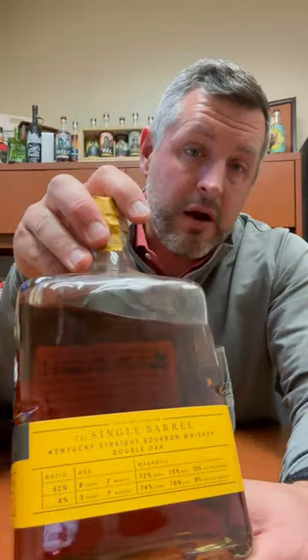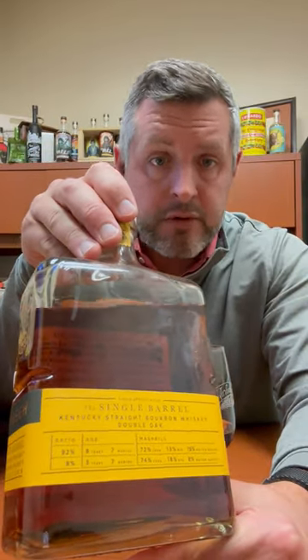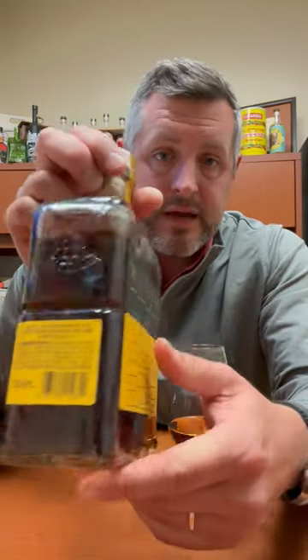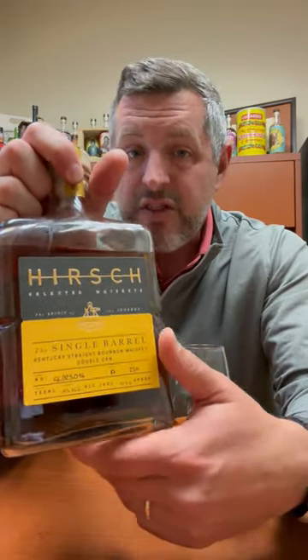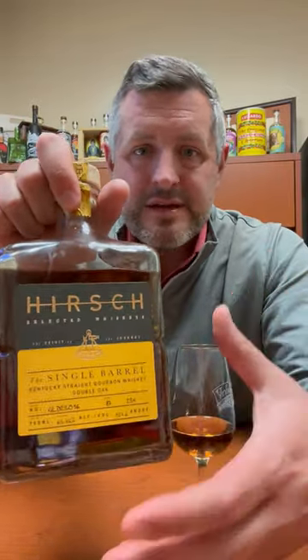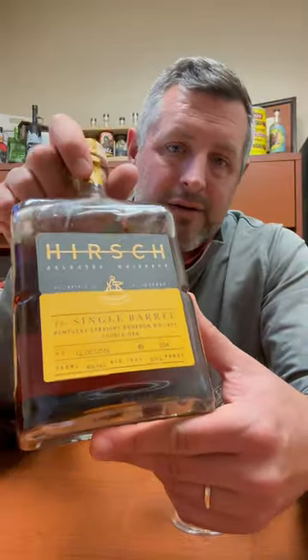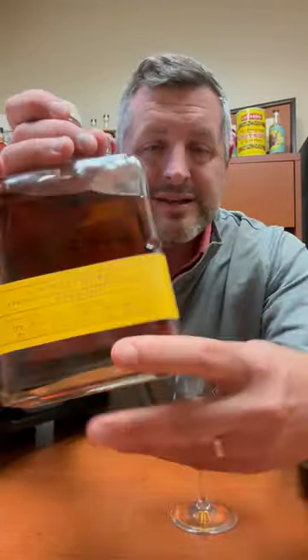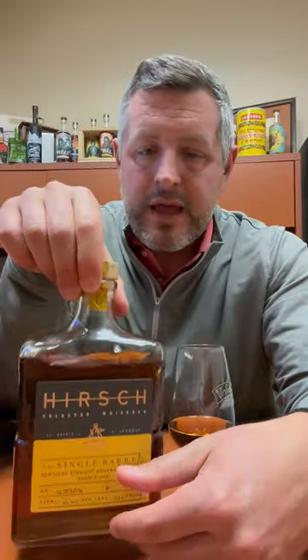They can't disclose where these are from, but you can just read the mash bills and look up where they're from. So it's an eight-year, seven-month Willett, and it's a three-year, seven-month 1792. Basically, you've got two Bardstowns mingling together in this single barrel finished in another barrel. 92% of it is that eight-year Willett, and then 8% of it is the 1792. So it's really cool to have that Barton juice intermixed with the Willett.